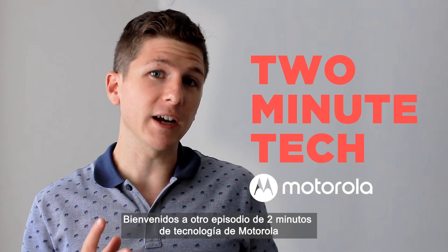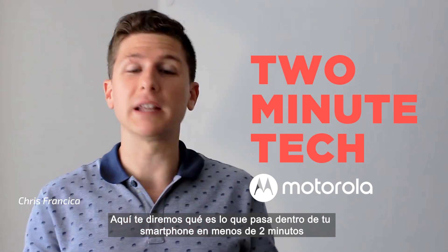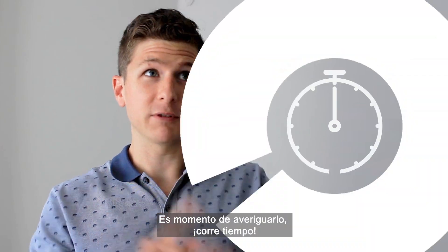Welcome to another episode of Two Minute Tech from Motorola, the show where we tell you what's going on inside your phone in less than two minutes. Today we're talking about 5G — what the heck is it, why do you need it? Time to find out. Start the clock.